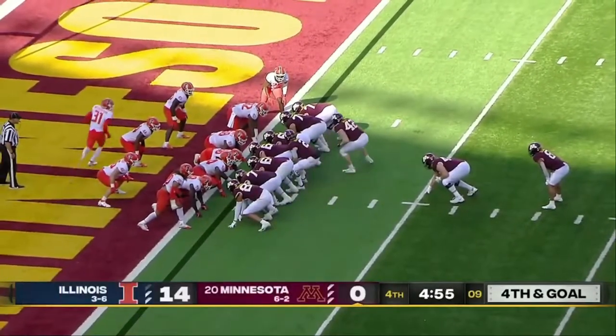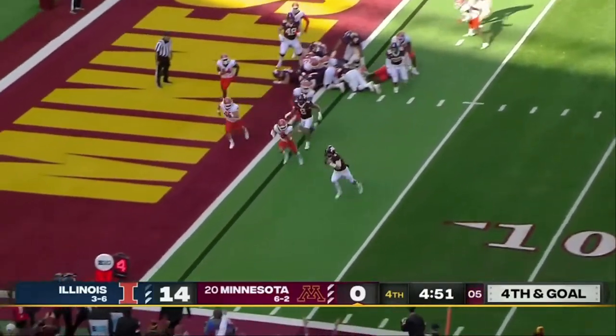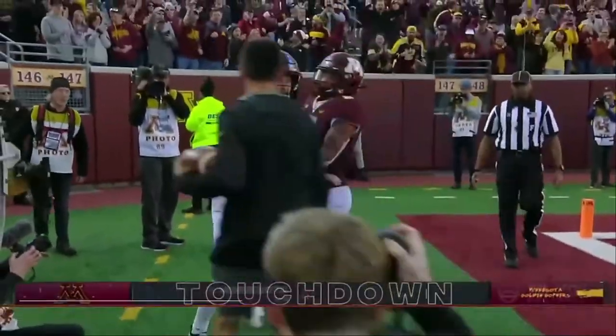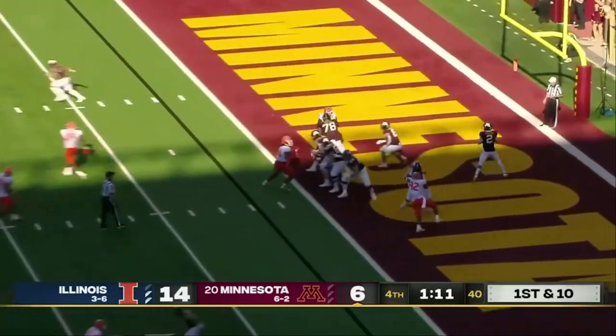With 5 to go, Minnesota has to have it right here and right now. Play action — Morgan — pylon — touchdown, Minnesota! And the Golden Gophers are still at it, 98 yards to tie it.